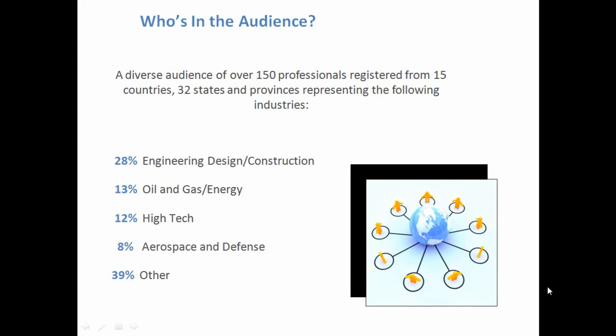We're thrilled to have a global audience — folks from over 15 countries and 32 states and provinces representing the following industries, so you'll probably see yourself in one of those. We've invited you along with other professionals and executives to hear from two experts around the topic of cost-effective compliance strategies, and what's going on in the industry today regarding key trends, challenges, and opportunities. You'll hear highlights from real-life client examples on three basic things.